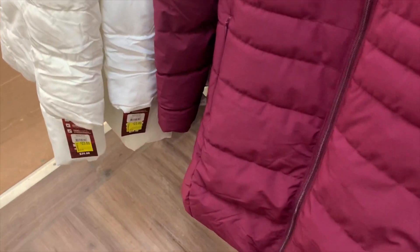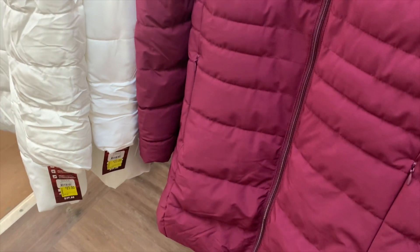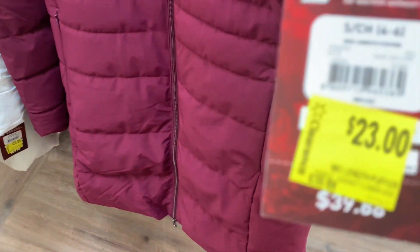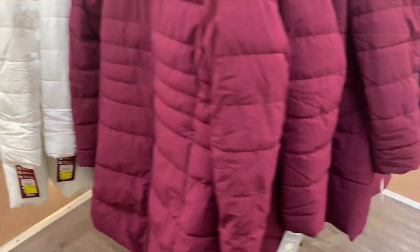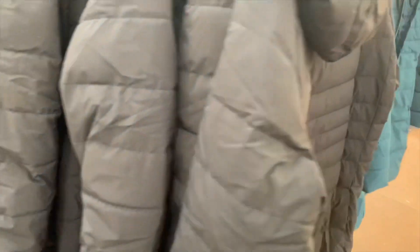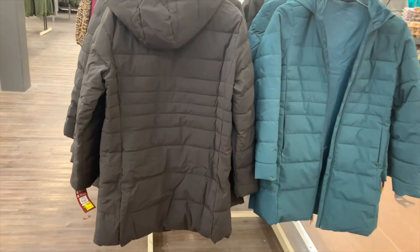Here are some more women's jackets on clearance. This is the best time to get a coat — buy it for next year at a much lower price. This is Swiss Tech, now almost half off at twenty-three dollars. It's a mid-length puffer and they have it in white, maroon, black, and teal.